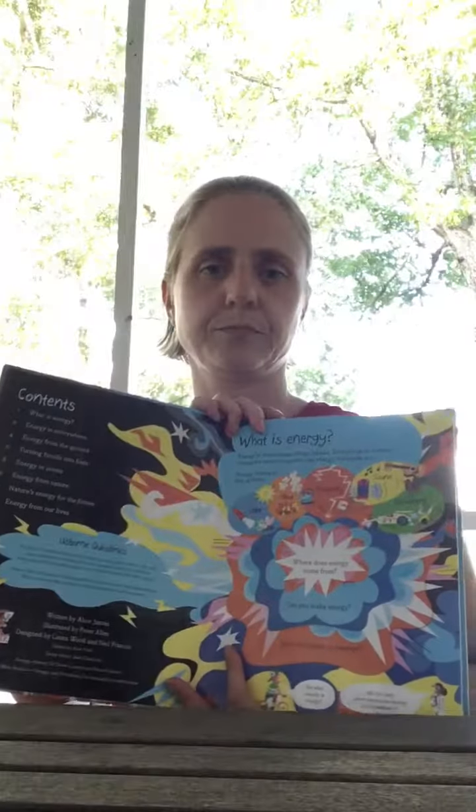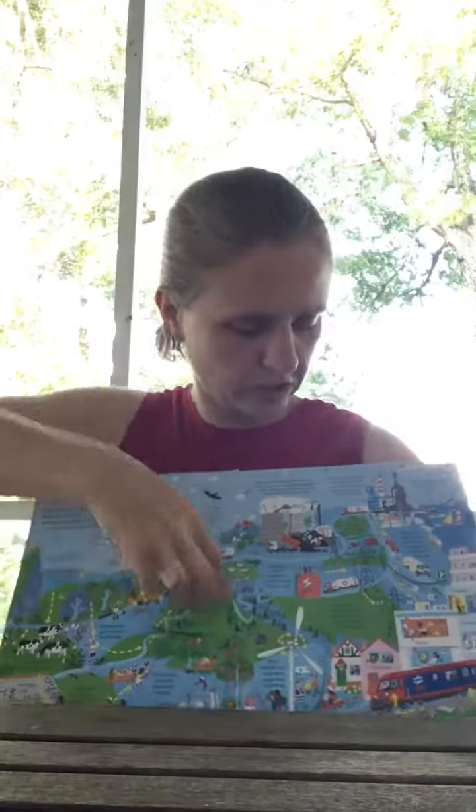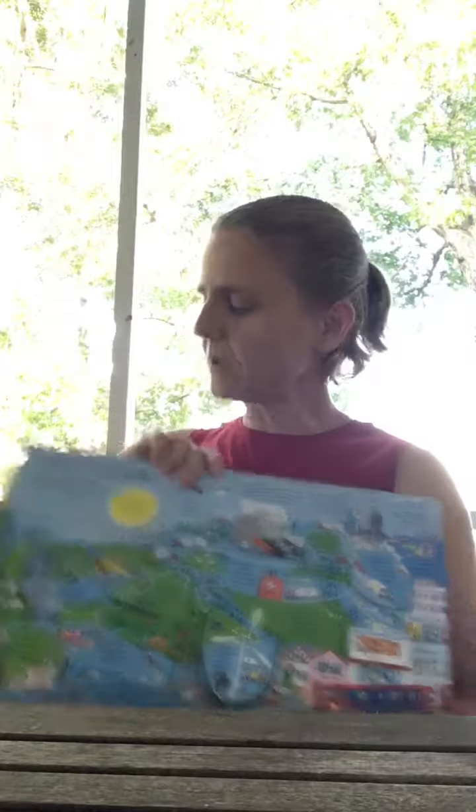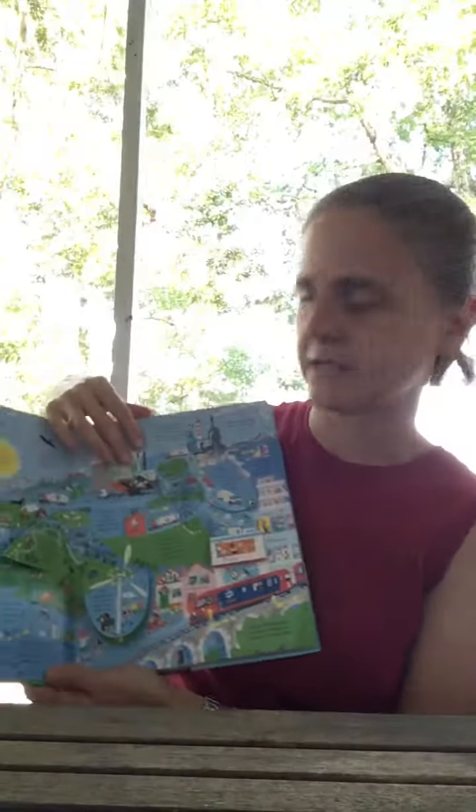About how energy is created. Just like any of the other See Inside books, you go through and there are different flaps — there are a lot of flaps and a lot of information on each of the pages. This is only just a quick show of what some of them are.